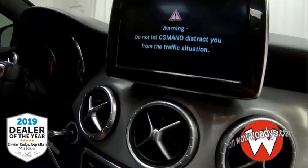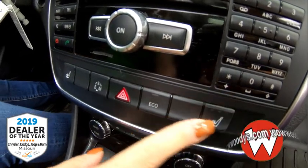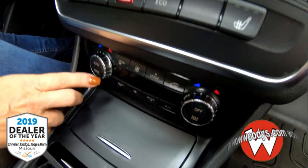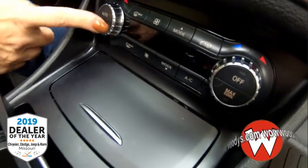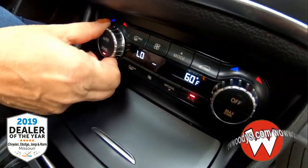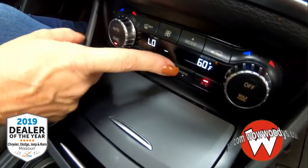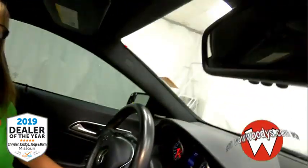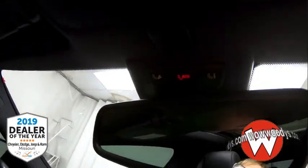Heading down, you have your media controls, your heated seat controls, your econ mode, and dual-zone climate control, so you can have a different temperature than your passenger — nice if you like it hot and they don't. There's a leather-wrapped center console with USB. Looking up, you have the equivalent of OnStar and controls for your amazing panoramic sunroof.